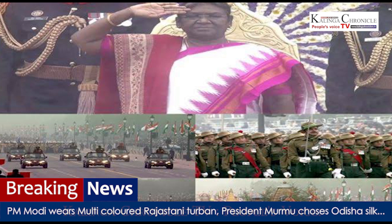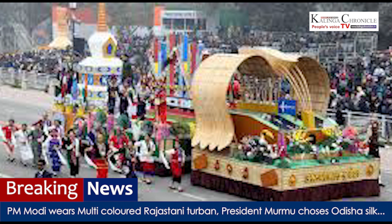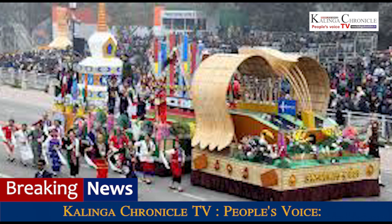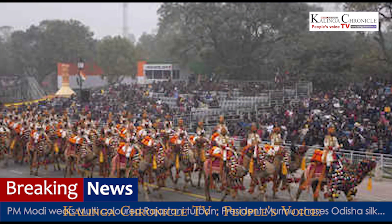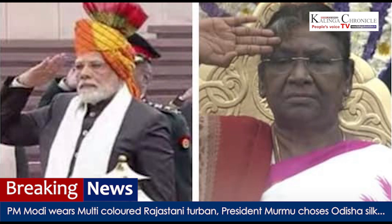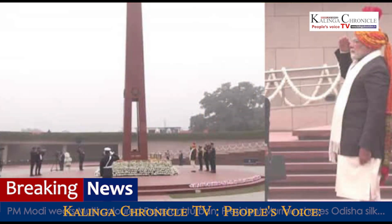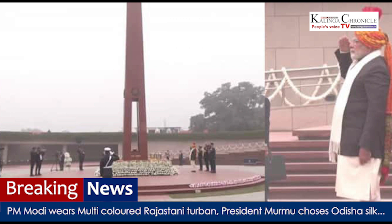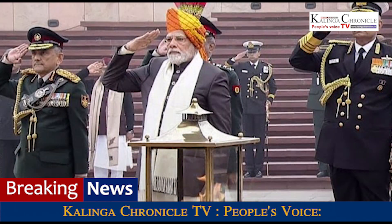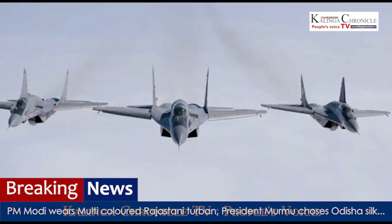Last year, PM Modi's costume had a distinct touch of Uttarakhand and Manipur as he wore a Brahma Kamal cap from Uttarakhand and a stole from Manipur. PM Modi's choice of attire on Independence Day and Republic Day is of much interest, as he often wears traditional dresses of a particular tribe or region. Recently, he was seen in a traditional Khasi attire during the inauguration of several projects in Shillong in December 2022.